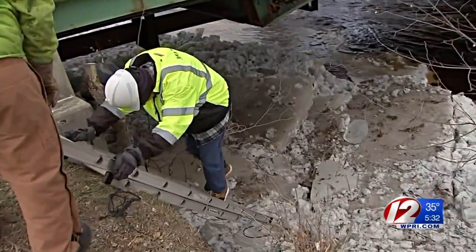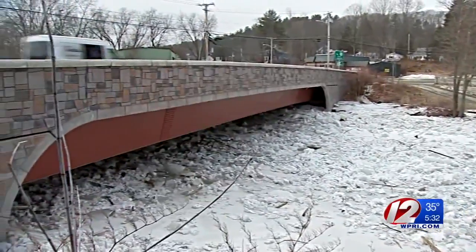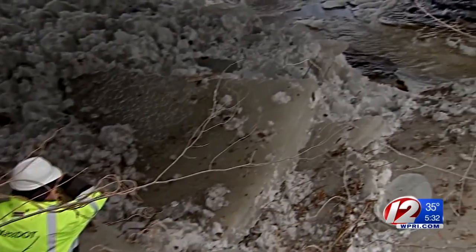Over in Atholl, Massachusetts, the Millers River has been jammed up in several areas, including this bridge, which was rammed by chunks of ice. When the ice let go from here, it brought a mass of shards — chunks of ice that are heavy and dangerous, not ice cubes.